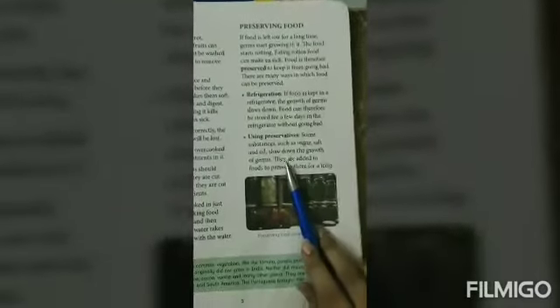Using preservatives: some substances such as sugar, salt, and oil slow down the growth of germs, so they are added to food to preserve it for a long time. Pickles and jams are stored using preservatives. In canning, germs are first killed and the food is then sealed in cans. In drying, water is removed from food items to stop germs from growing.